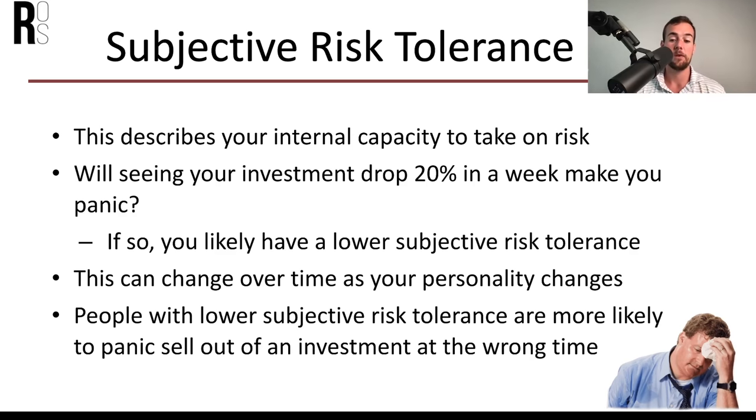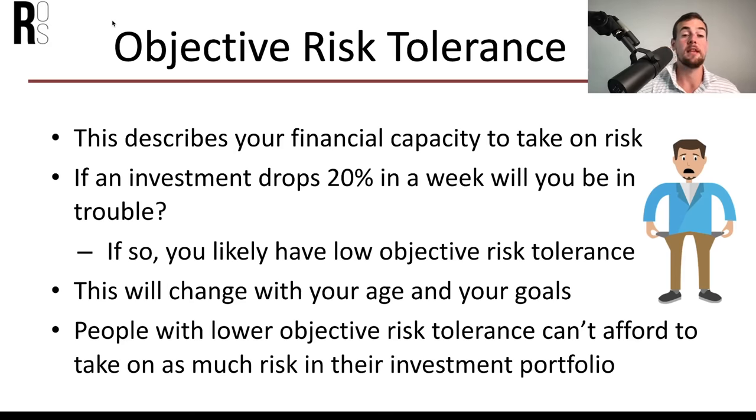If a 20% drop would really freak you out, you likely have a lower subjective risk tolerance. When I first got started in the stock market, a 20% drop would really upset me. But now that I've been investing for five-plus years, it happens all the time and I don't stress about it. People with lower subjective risk tolerance are more likely to panic sell at the wrong time, so if you think you're one of these people, you should not be taking on as much risk as your peers.